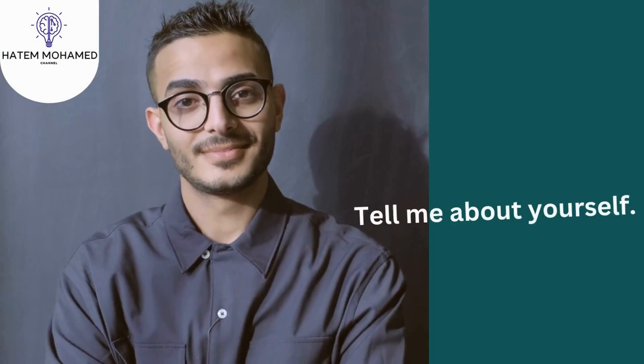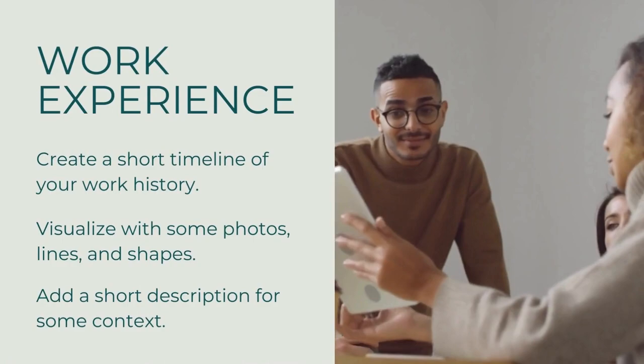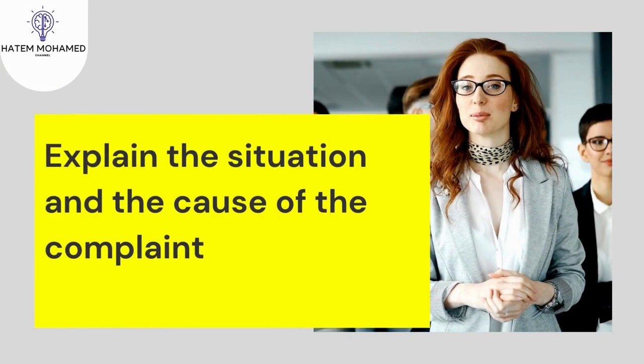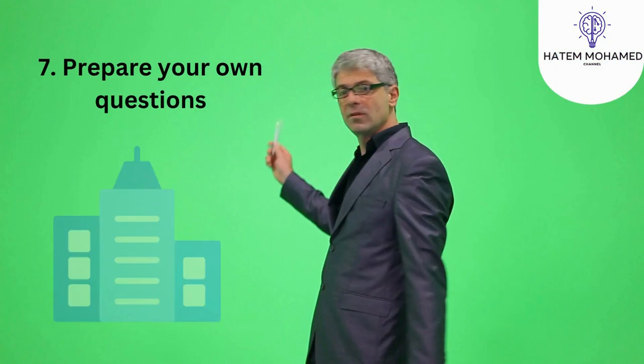Tell me about yourself. This question is a chance for you to showcase your most relevant personal qualities and highlight what makes you a strong candidate for the role. Discuss three or four of your character traits and explain how they may help you succeed. Discuss a time when you overcame a challenge at work. Identify a specific obstacle you faced in the past and describe the constructive actions you took to resolve it, explaining the situation, steps taken, and how you ensured it wouldn't happen again.